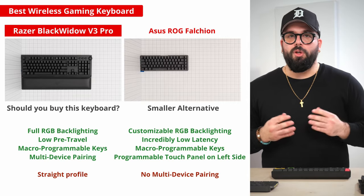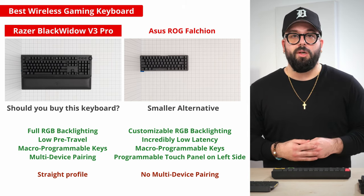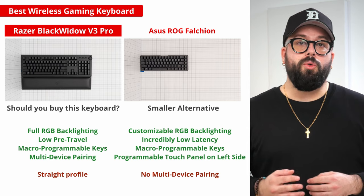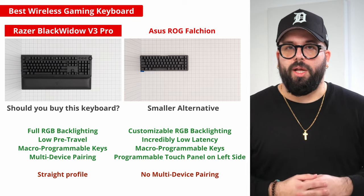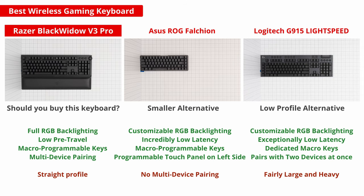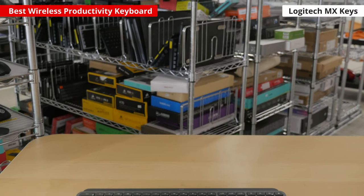If you're looking for something smaller because you have a small setup or you just want more room for mouse movements, we recommend the ASUS ROG Falcon, a compact gaming board with exceptionally low latency. Or if you want a keyboard with low-profile switches that have a shorter pre-travel distance, check out the Logitech G915 Lightspeed.